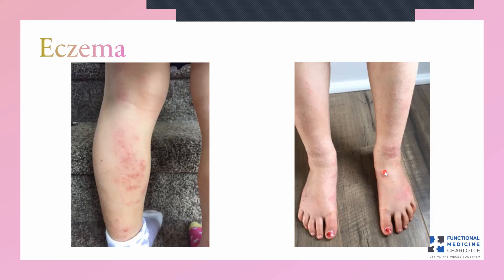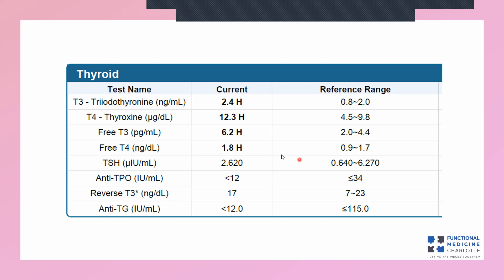These eczema lesions are a sign of inflammation, pain, and itching — but what you can draw from that is that these cells are constantly being sloughed off or lost and constantly have to be replaced. You could perceive these lesions as areas of high skin cell turnover, or high metabolism. This little girl's entire body looks like this. So wouldn't it make sense that there's going to be a high demand for thyroid hormone — a high demand for the ability to metabolically replace those cells?